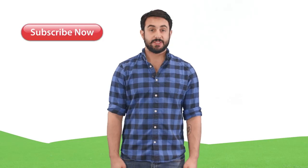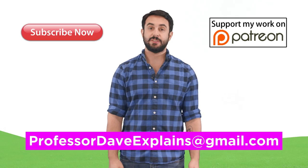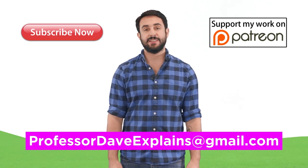Thanks for watching. Subscribe to my channel for more tutorials, support me on Patreon so I can keep making content, and as always, feel free to email me at professordaveexplains@gmail.com.